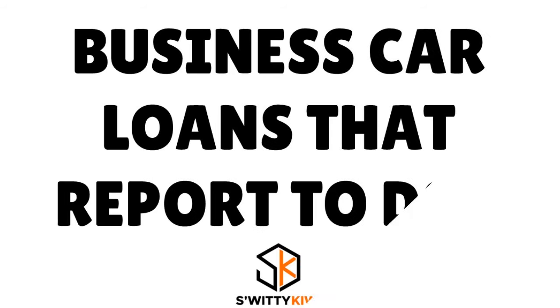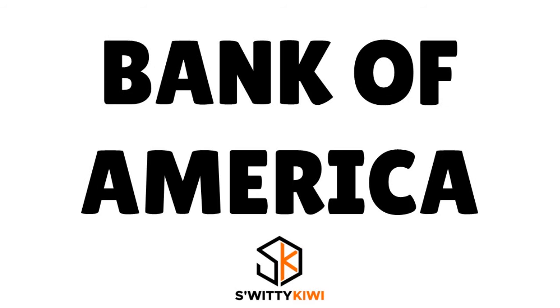I want to talk to you about business car loans that report to Dun & Bradstreet this year. Here is a winner I want you to really pay attention to. First of all, you have Bank of America.